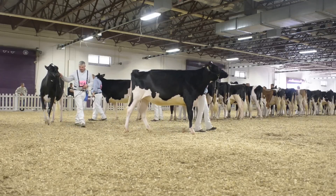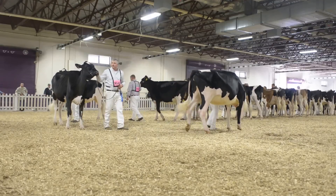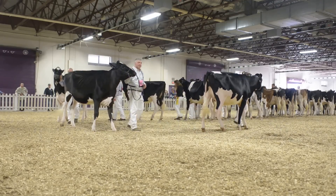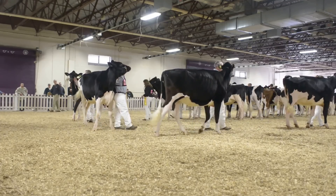Our own heifer that moves exceptionally well — she just wows you when she walks in. She's just a little bit more heifer all the way through today. She's a bit longer through the head and neck today. You get behind her, she's a little more midsection, just more heifer all the way through.